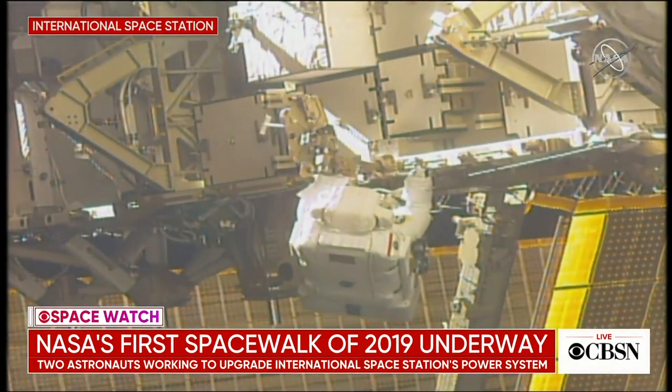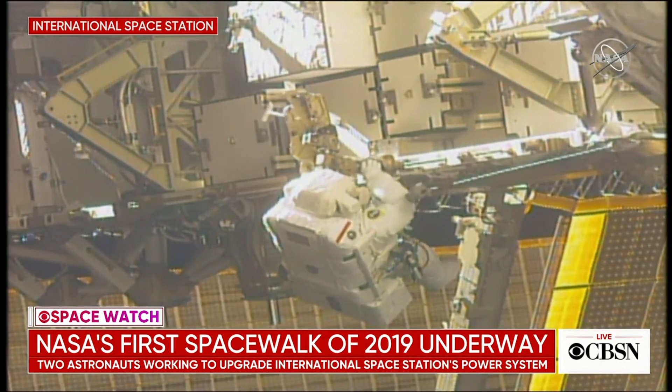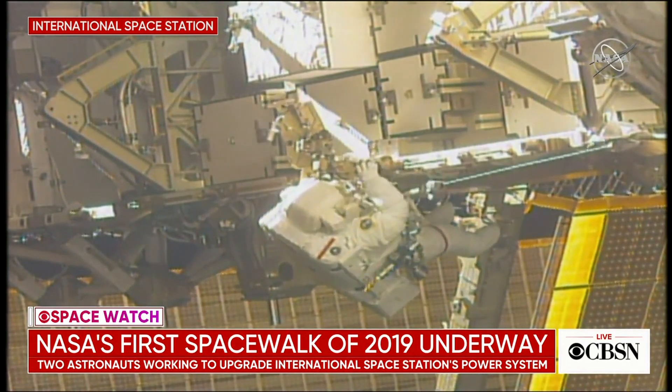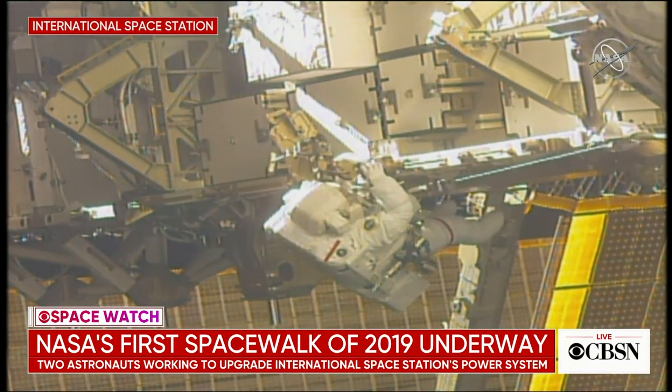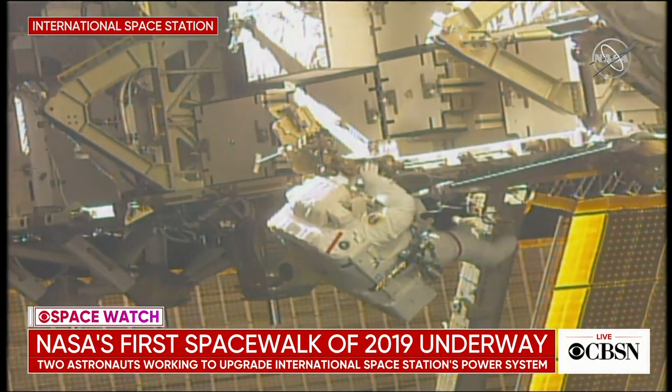We're going to take you far out now, far out into outer space, where NASA's first spacewalk of the year is underway. Two astronauts are doing some maintenance work on the International Space Station, and you can see them here on this live video from NASA. It sometimes blows my mind when we can actually watch this happening in real time down here on Earth while they are up there in space, and these images are being beamed back to us. No matter how you think about the world, this is kind of cool.